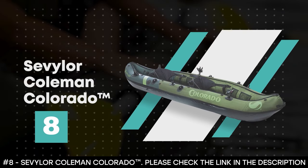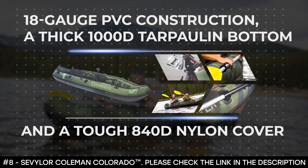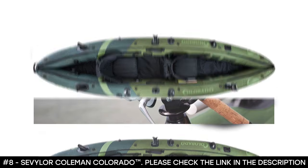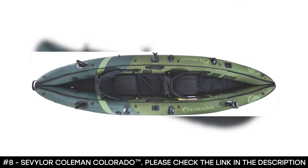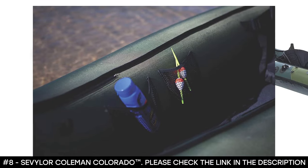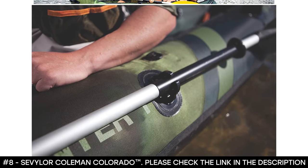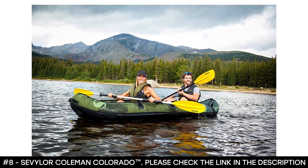Number 8: Sevalor Coleman Colorado. The Sevalor Coleman Colorado is made with 18 gauge PVC construction, a thick 1000D tarpaulin bottom, and a tough 840D nylon cover that provides durable protection from punctures for lake use. It has multiple air chambers so another chamber stays inflated if one is punctured, helping you get back to shore. It features Berkeley Kwikset rod holders, Sevalor trolling motor fittings, paddle holders, mesh storage pockets, a Boston valve double threaded for easy inflation and deflation, and D-rings for attaching other equipment.